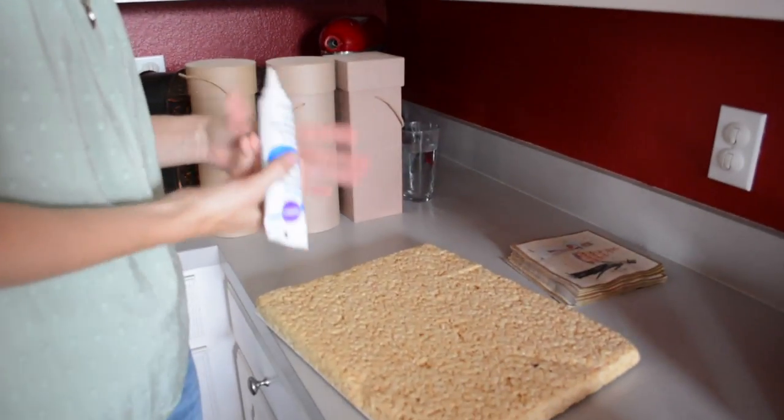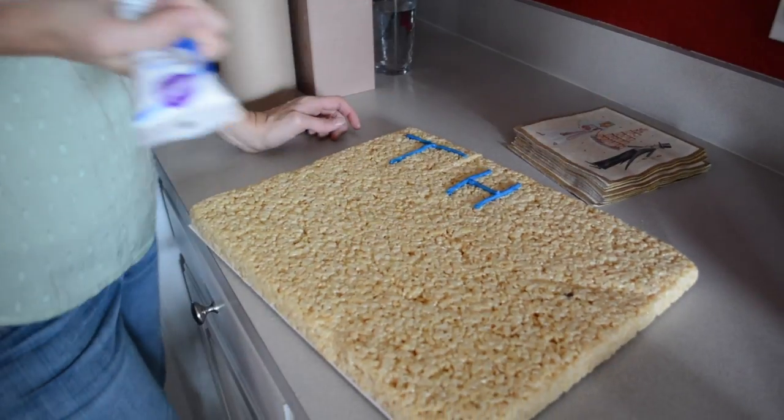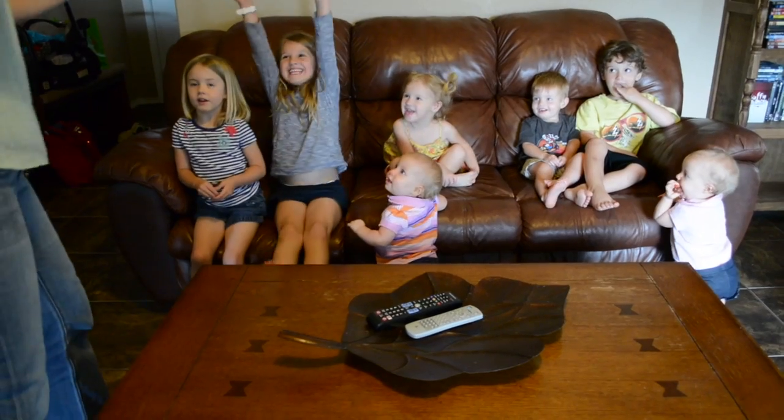Get some icing and I'm going to write on each of my Rice Krispie pieces. Are you ready? Yeah! I like that enthusiasm!